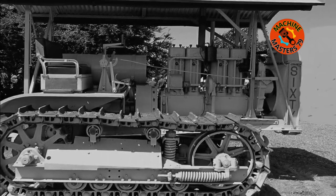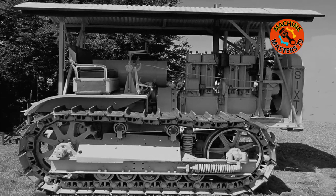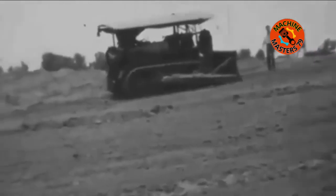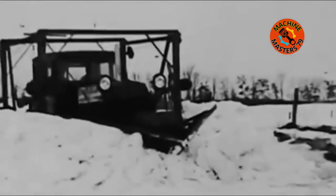This merger created the Caterpillar Tractor Company. The Caterpillar 60 was a powerful crawler tractor produced by the Caterpillar Tractor Company from 1925 to 1931. It was known for its 60 horsepower (45 kilowatts) engine, which made it one of the largest tractors in Caterpillar's lineup during that period. The Caterpillar 60 was primarily designed for heavy-duty applications such as construction, land clearing, and agricultural work, and with its robust design and substantial power output it was capable of handling demanding tasks in various terrains.